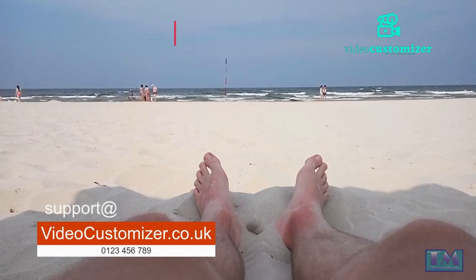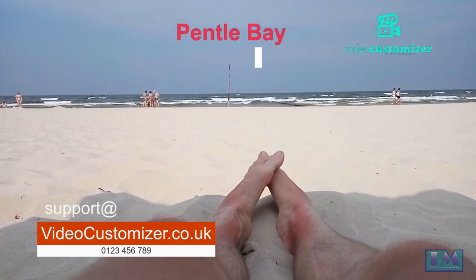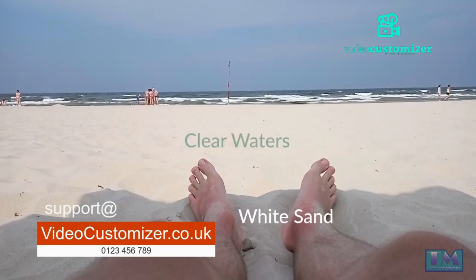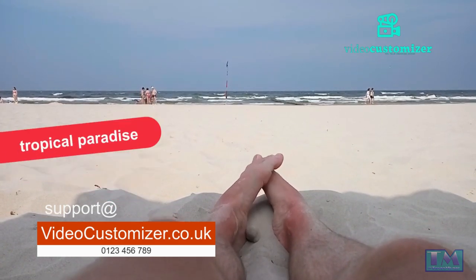Pentle Bay, Tresco, Isles of Scilly. This tropical paradise is located on the Isles of Scilly, an archipelago off the coast of Cornwall. Pentle Bay is known for its white sand, clear waters, and turquoise hues. This secluded beach is the perfect place to relax and soak up the sun.